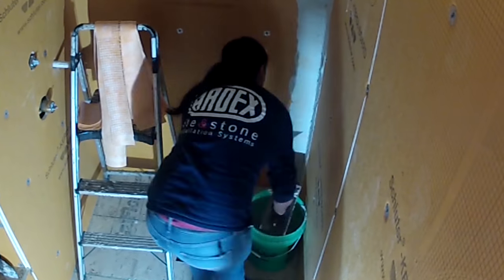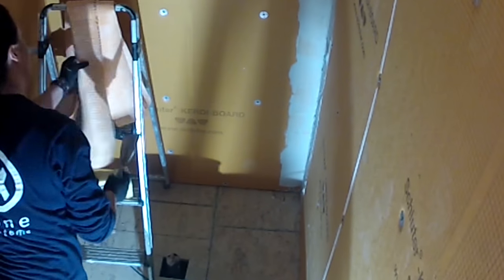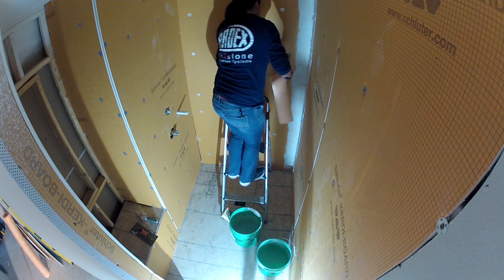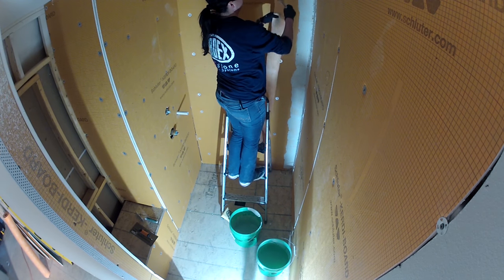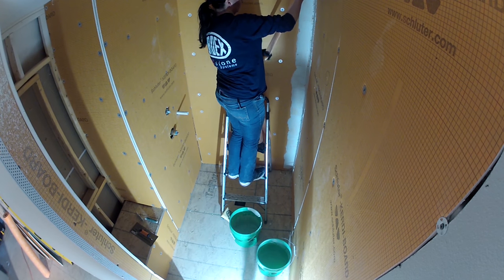When applying your KERDI banding over corners, you want to make sure you have a 2-inch overlap, using a quarter by 3-sixteenths trowel or a KERDI trowel. You want to make sure you get a nice seam on the corners. I like to use a 6-inch taping knife and push out all the air pockets.